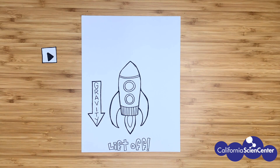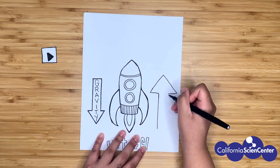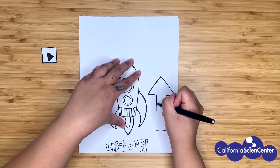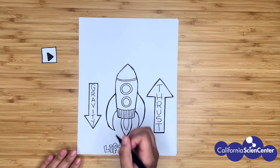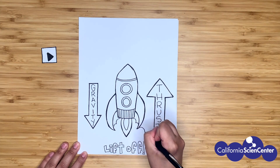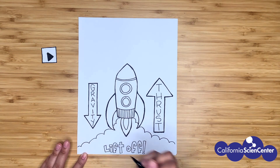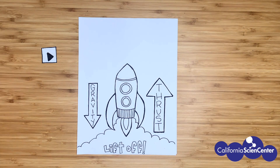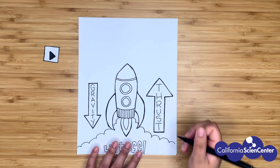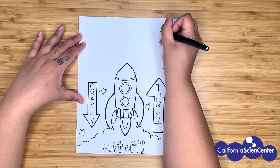I think I might have figured this out. The small arrow didn't work, and the arrow that was the same size also didn't work. I think I'm realizing that we need to draw an arrow that's bigger than the gravity arrow. This thrust is going to help get our rocket into outer space. So gravity pushes down on our rocket and thrust helps to push it up.